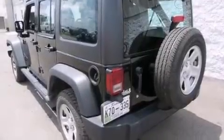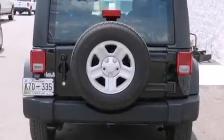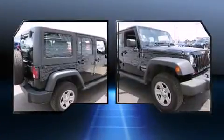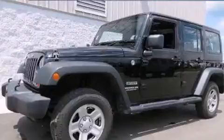Step into the 2013 Jeep Wrangler Unlimited with just over 40,000 miles on the odometer. This four-door sport utility vehicle prioritizes comfort, safety, and convenience. It features four-wheel drive capabilities, a durable automatic transmission, and a refined six-cylinder engine.